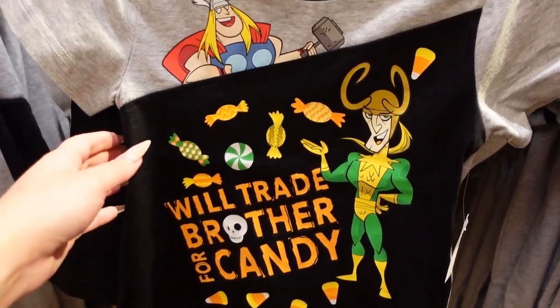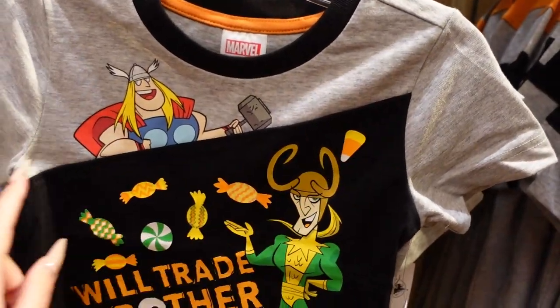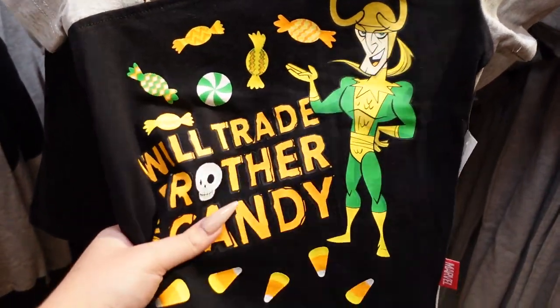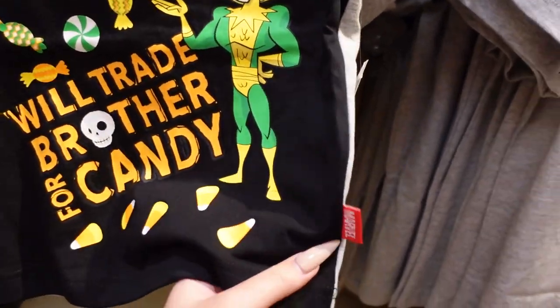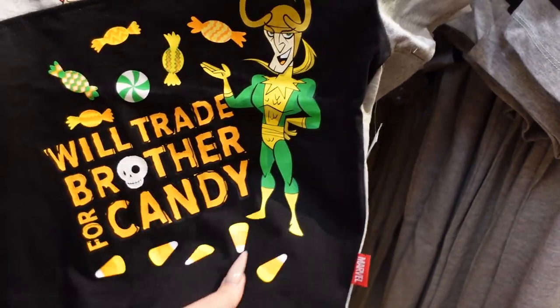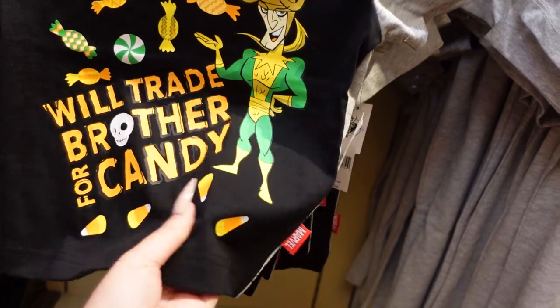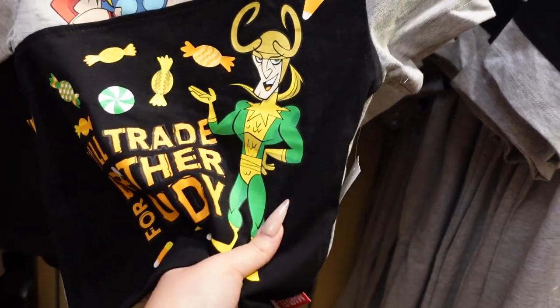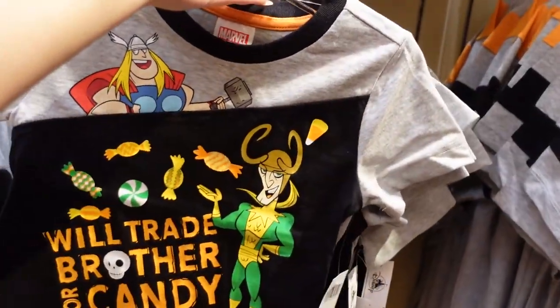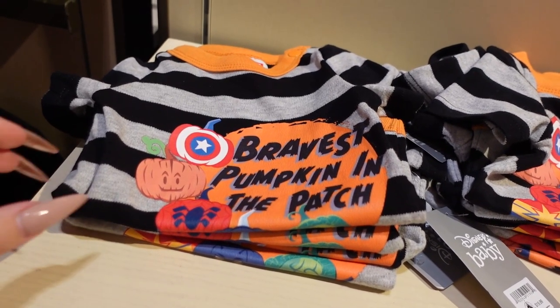For $30 we also have this fun kids graphic tee. I love that it has this asymmetrical inset right there and it says 'We'll trade my brother for candy.' I love that. And I also love this little Marvel tag right there. This is also very thick — such a thick shirt. But how cute is this for a little kid? I love it.